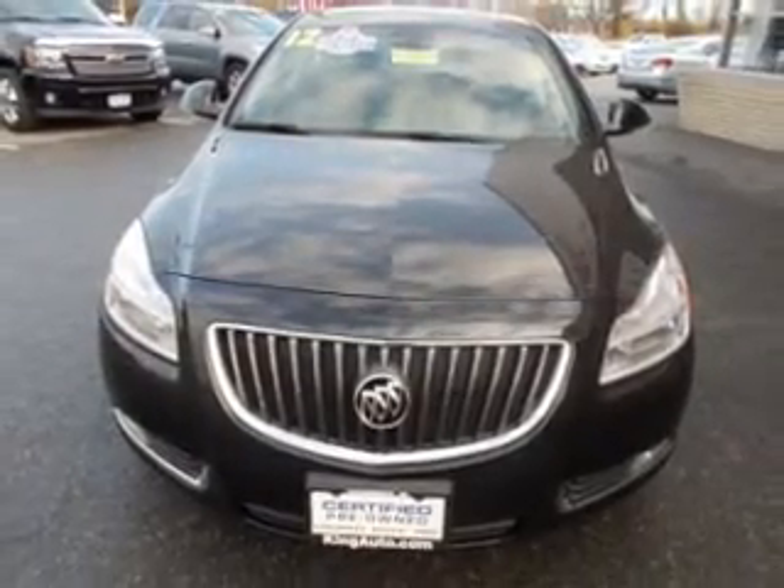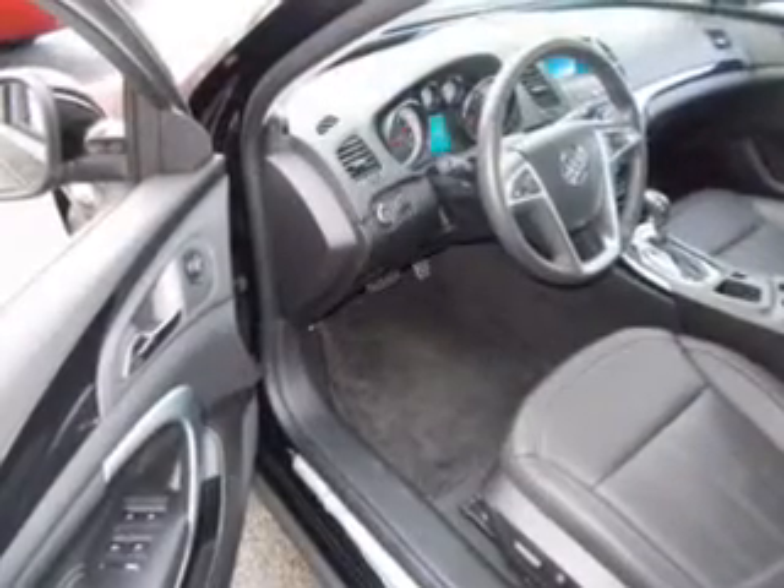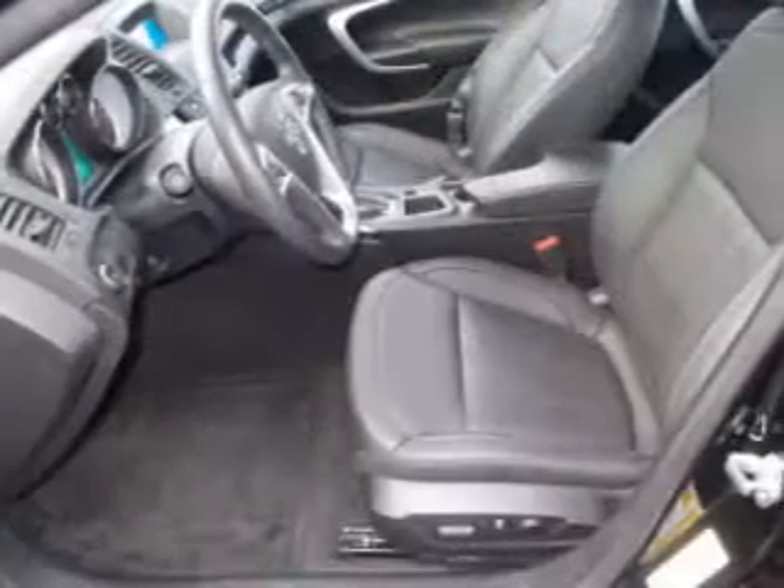Premium wheels give a more luxurious look. The anti-lock braking system will keep you safe on the road. Indulge in the comfort of heated seats. This car also has separate passenger temperature controls.